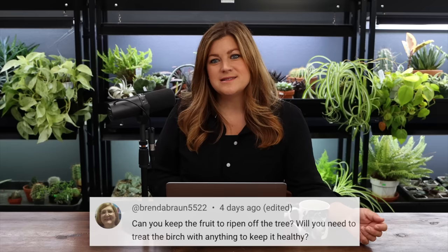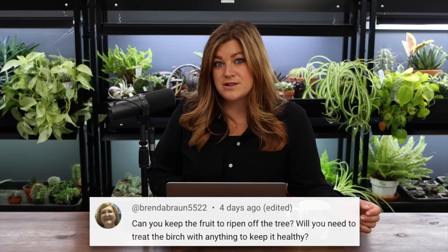Brendan Brown asked whether you can keep fruit to ripen off the tree and whether the birch needs treating. On ripening off the tree — it depends on the stage. Mine were still rock hard, so I thought they might size up a bit before reaching ripe stage. On the birch: yes, you have to do a systemic treatment on birch and willow trees in our area to keep borers out. We wait until the trees are done with their bloom cycle before treating with the systemic, and that keeps them healthy. On fertilizing fruit trees: I used biotone starter and possibly tree tone early on.